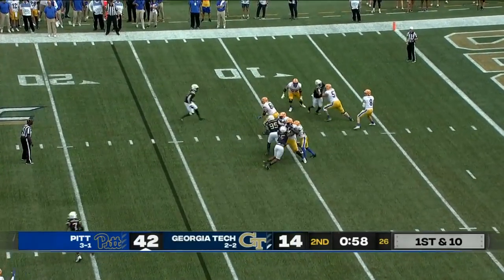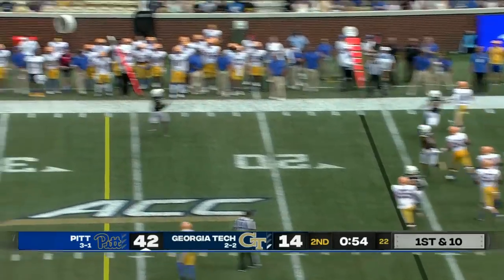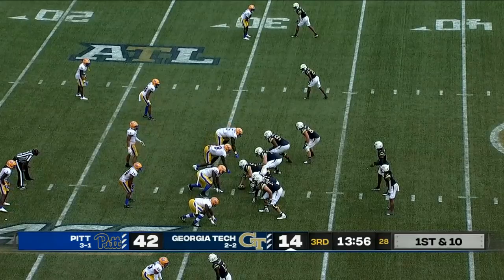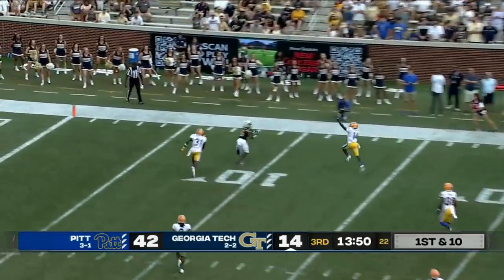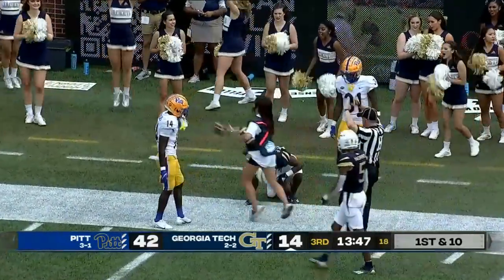Now looking to throw on first down — wide open in the middle. He had Jordan Addison. He'll throw it up the sideline and it's caught — Shocky Jacques-Louis, shoved out of bounds at the 45. Here's Sims, first and 10 at the Pit 32, throwing again — Rutherford a diving catch, held on through inside the 10.